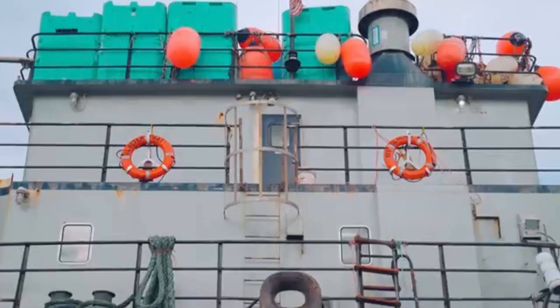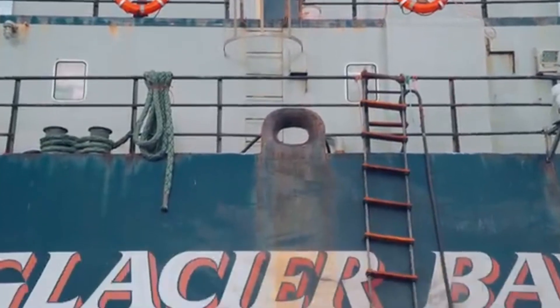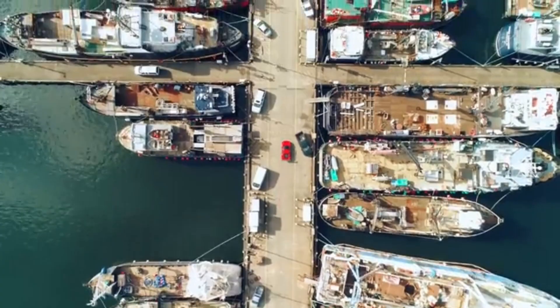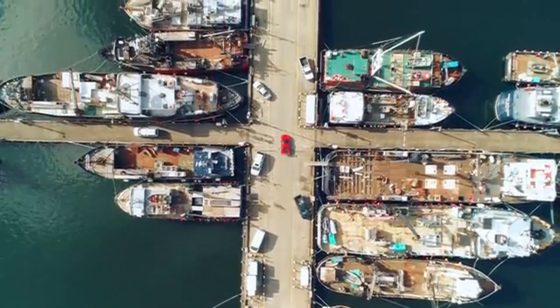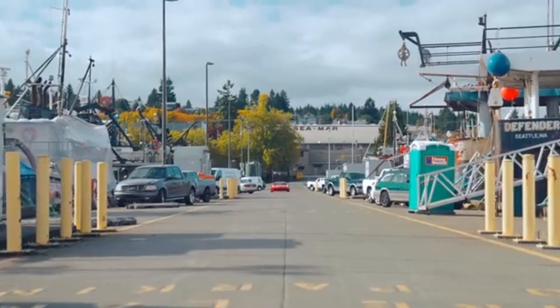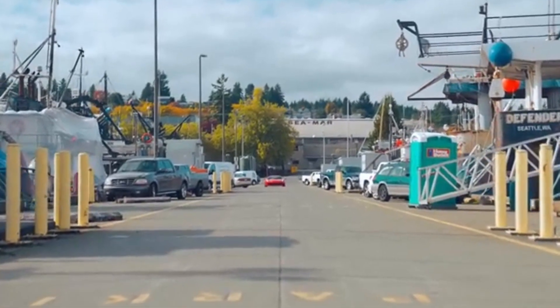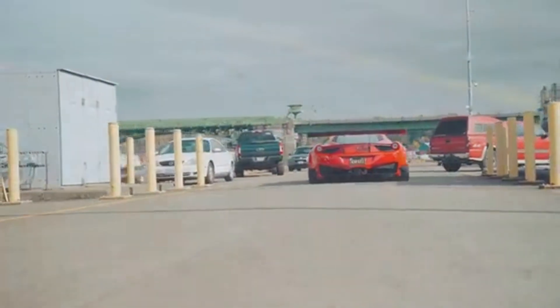Welcome to my review of the Ferrari GD3, a powerful racing car that's designed for speed and performance. The GD3 is built for the track, with a lightweight body and aerodynamic design that's optimized for high-speed racing.